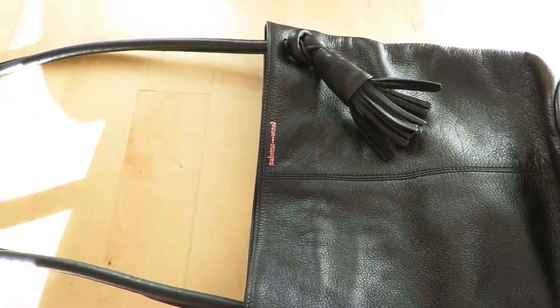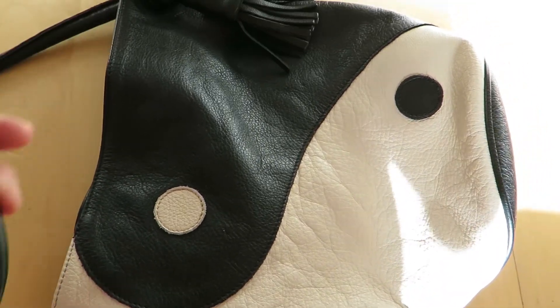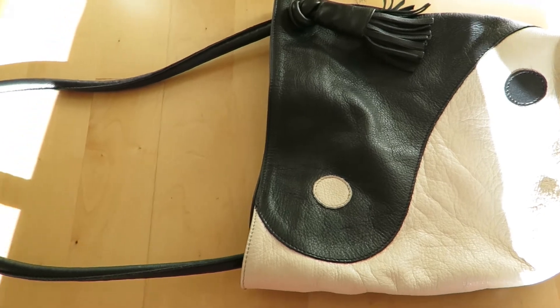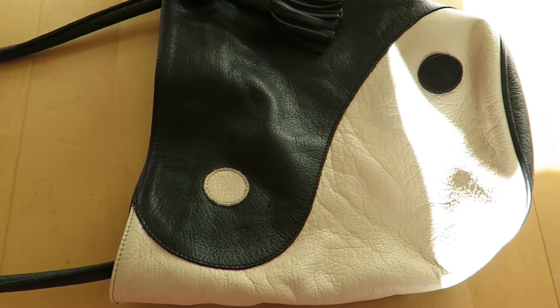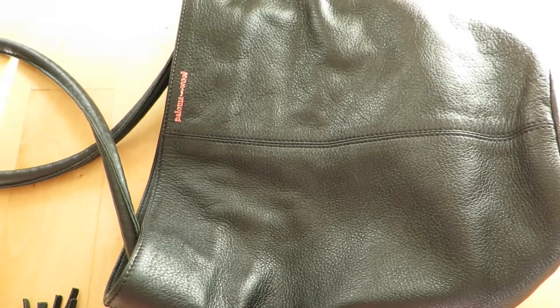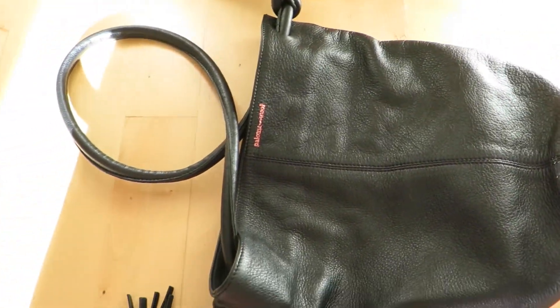It's made in Spain, and I love this brand, Paloma Wool. They also have matching sandals — the Vinyan matching sandals — made from this same leather. I don't have them yet, but maybe I should get them.